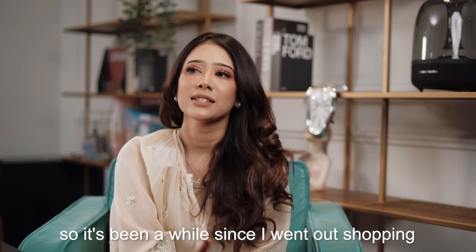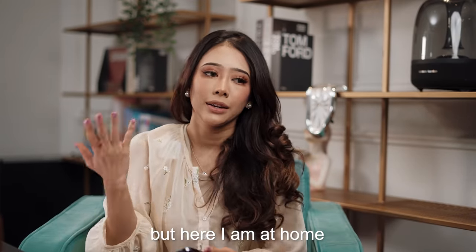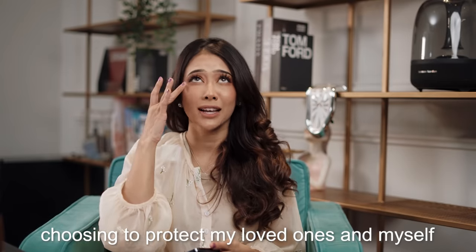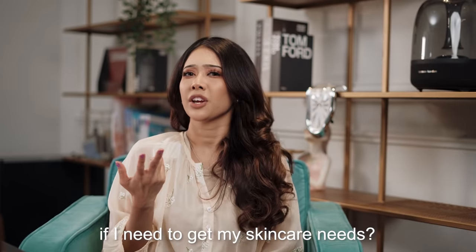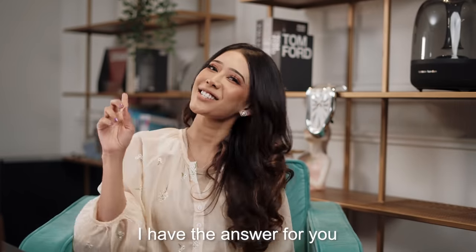Hi guys! So it's been a while since I went out shopping but here I am at home, choosing to protect my loved one and myself from this deadly coronavirus. But what can I do though if I need to get my skincare needs? I have the answer for you!